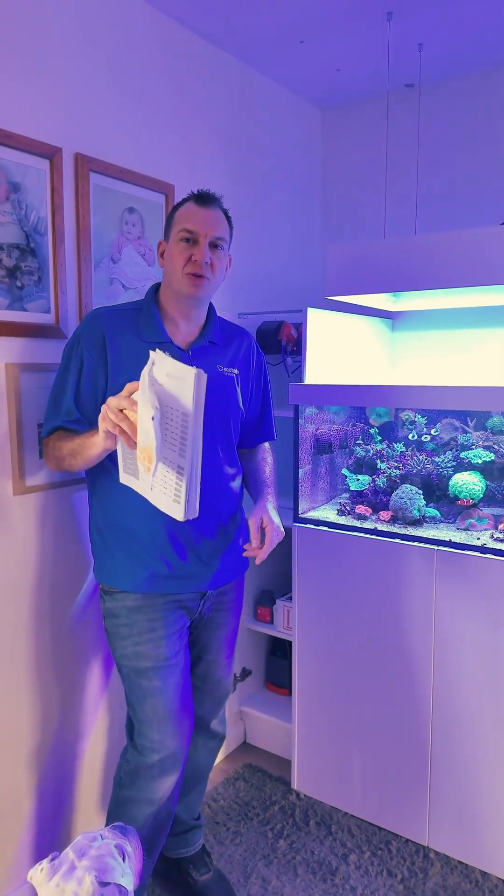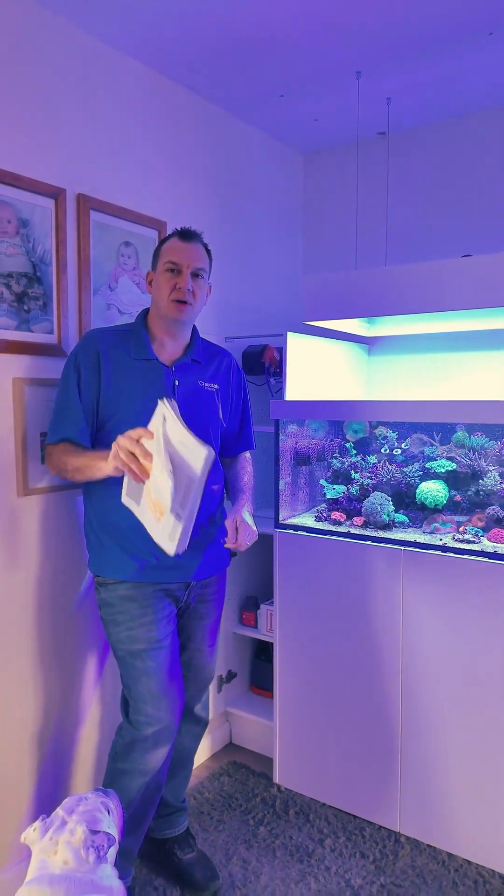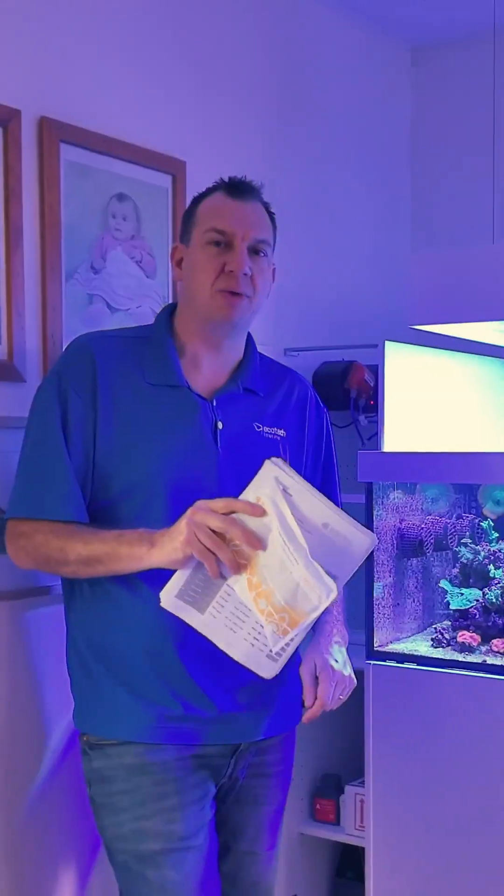Thanks for watching today. Stay tuned for the next episode where we are going to talk about how I feed my fish when I'm away.